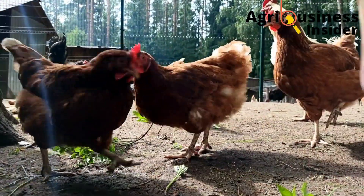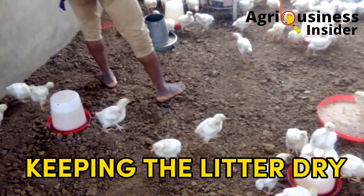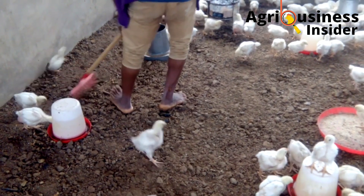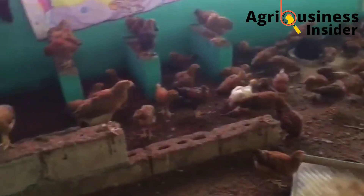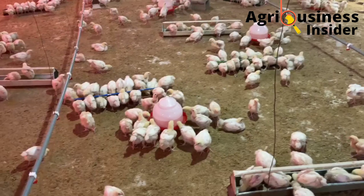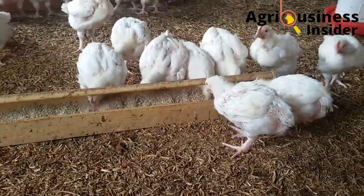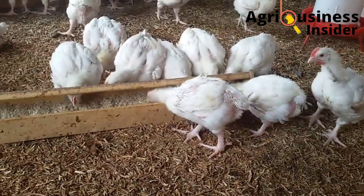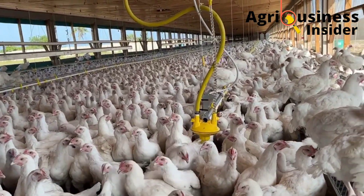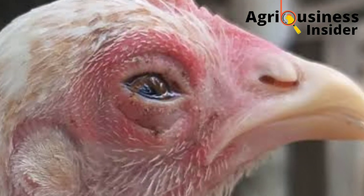The third way of preventing Chronic Respiratory Disease is keeping the litter dry. This prevents the litter from becoming wet, as wet litter creates favorable conditions for the growth of the Chronic Respiratory Disease bacteria. You should also not allow dust to get into the poultry house, and finally, make sure the chicken house is well ventilated, as proper ventilation helps with clean air circulation and prevents Chronic Respiratory Disease.